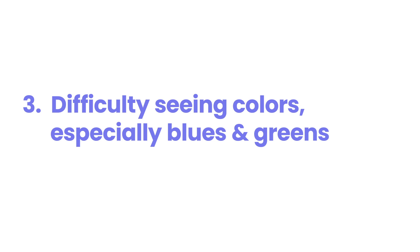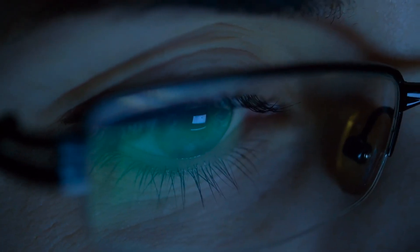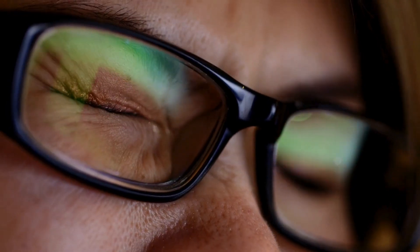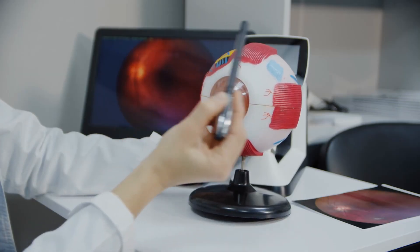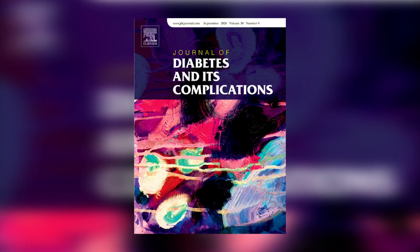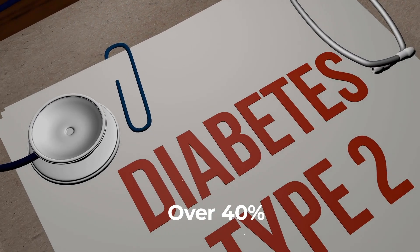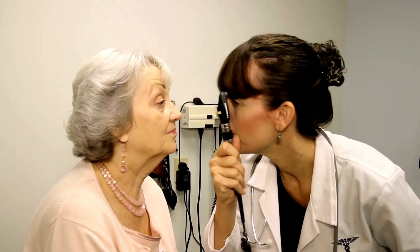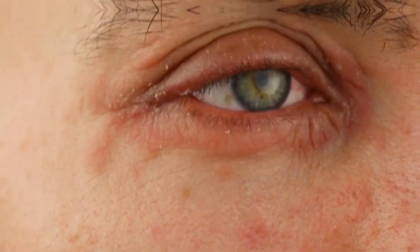Number three: difficulty seeing colors, especially blues and greens. Diabetes can significantly impact your ability to perceive colors, particularly in the blue-green spectrum. This change in color vision is often an early sign of diabetic retinopathy. A study published in the Journal of Diabetes and Its Complications in 2019 found that over 40 percent of people with type 2 diabetes had some degree of color vision impairment, even before other symptoms of eye damage were apparent.